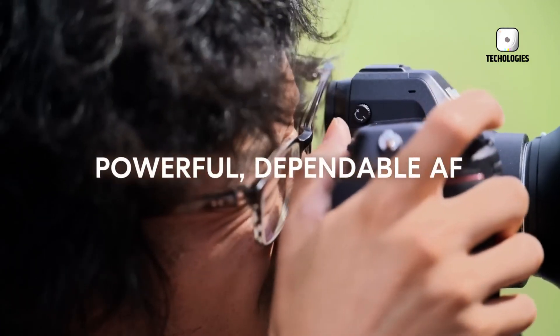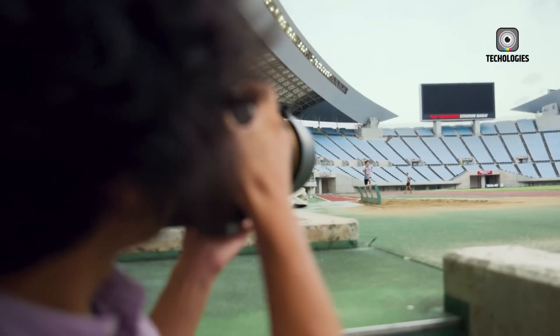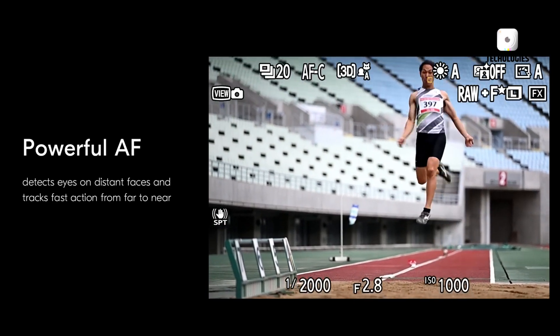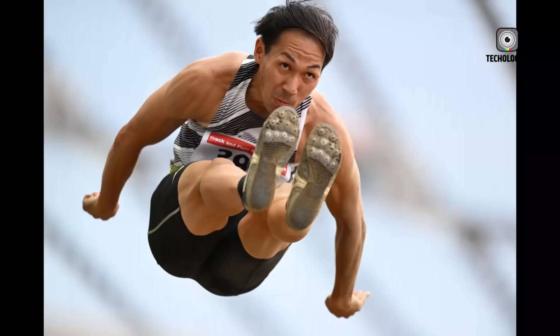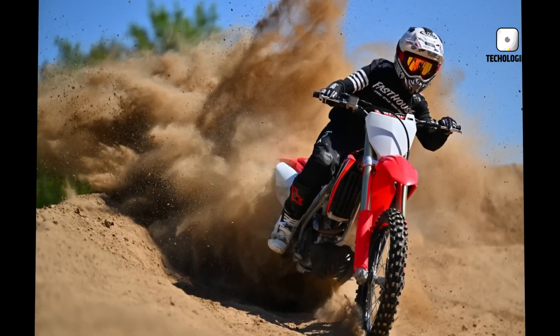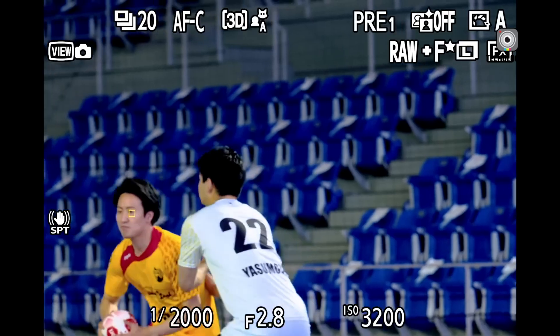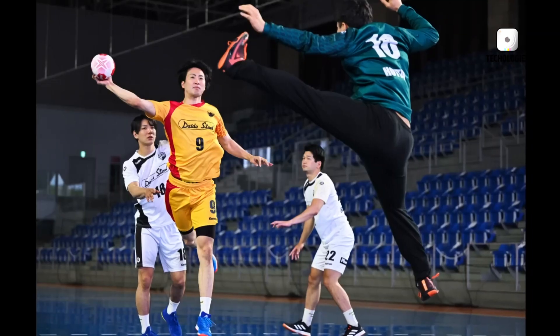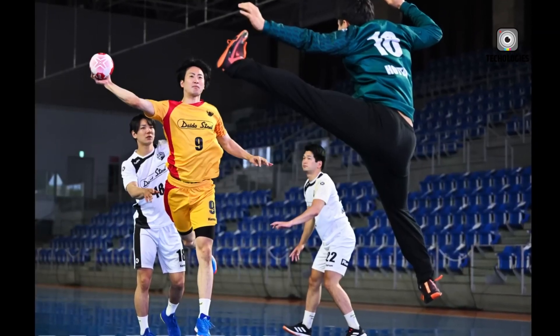Let's not forget about the autofocus system. With a staggering 299 autofocus points, you can expect precise and reliable focus performance, even in the most challenging shooting scenarios. Whether you're capturing a high-speed sports event or attempting to freeze the motion of a darting hummingbird, the Nikon Z6 Mark II promises to deliver razor-sharp focus every time.